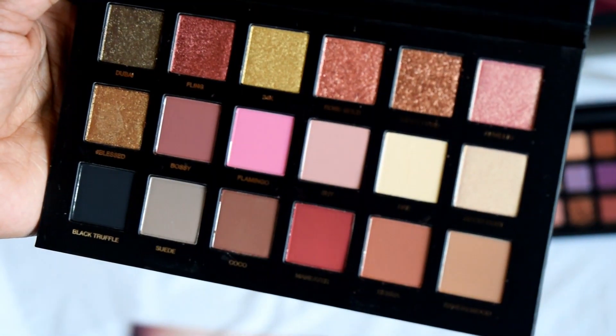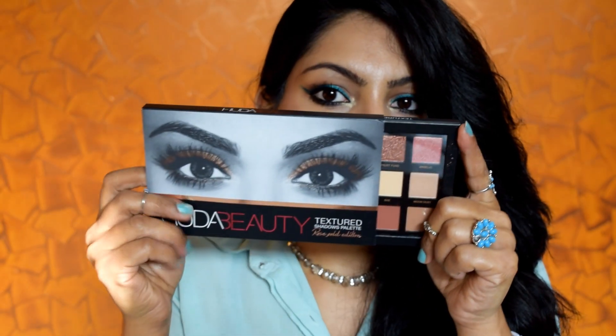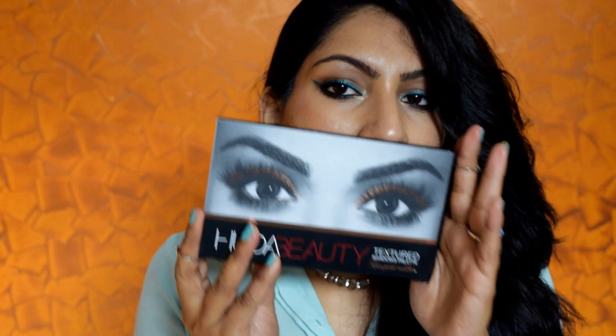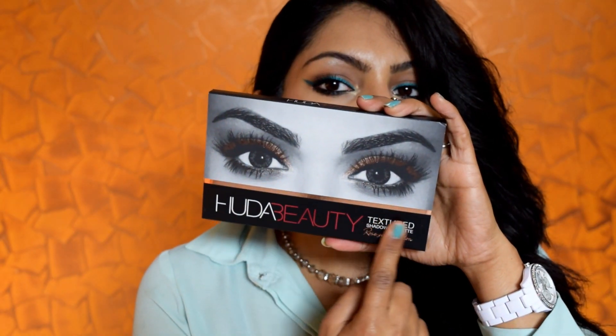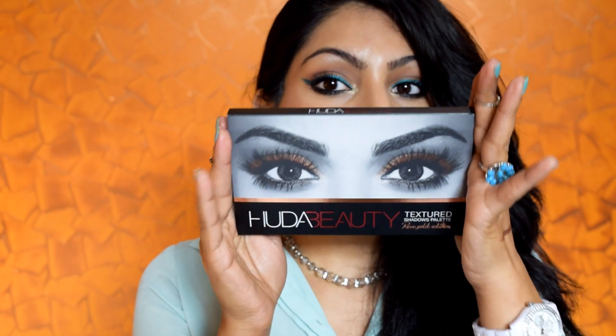This is not a sponsored video. I bought everything with my own money. First I bought this Rose Gold palette, which is such a beautiful palette. It retails for Rs. 4,850. And I tell you, it's not pricey compared to the original prices of Huda Beauty palettes outside. The packaging is everything. I don't feel like throwing away even the outer packaging because it's so pretty — her eyes, and they have this embossed pattern. Whoever designed these packagings for Huda Beauty, hats off to you guys. This is one of the prettiest packagings I have ever seen on a beauty product.